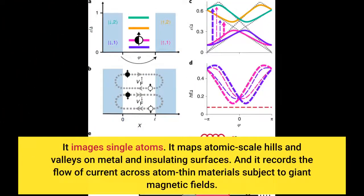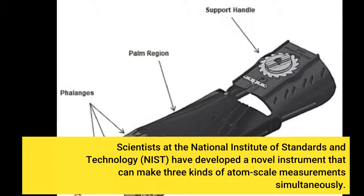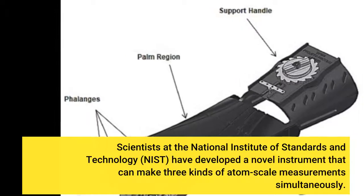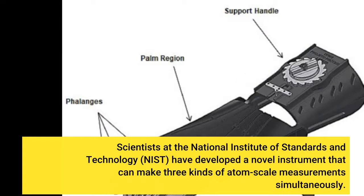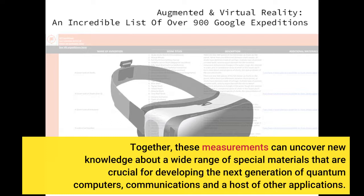It images single atoms, maps atomic scale hills and valleys on metal and insulating surfaces, and records the flow of current across atom-thin materials subject to giant magnetic fields. Scientists at the National Institute of Standards and Technology (NIST) have developed a novel instrument that can make three kinds of atom-scale measurements simultaneously. Together, these measurements can uncover new knowledge about a wide range of special materials crucial for developing the next generation of quantum computers, communications, and other applications.